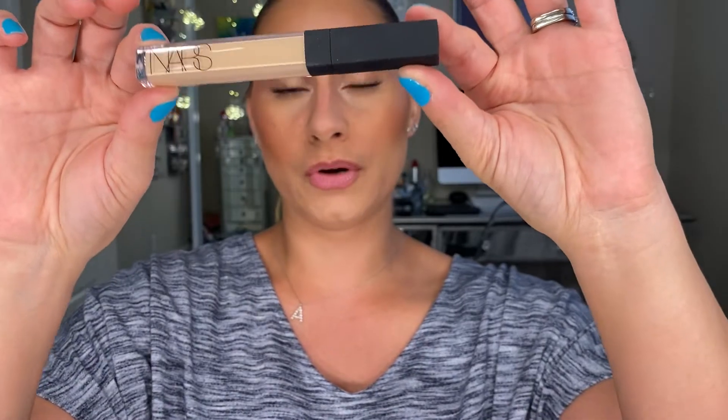My holy grail concealer is of course the NARS Radiant Cream Concealer. I'm wearing the shade Custard Medium One. This has been my go-to concealer for many, many years, and I just can't seem to put it down no matter what concealer I try. I always go back to my NARS one.